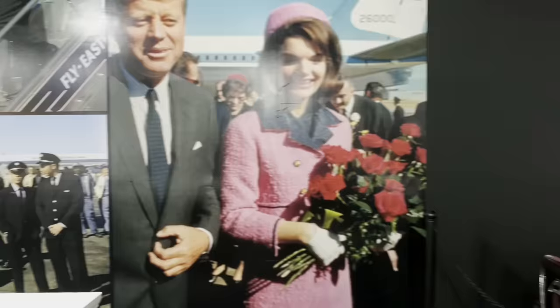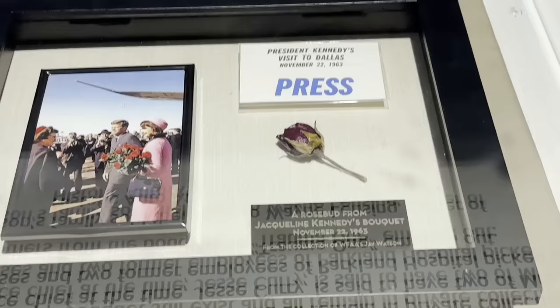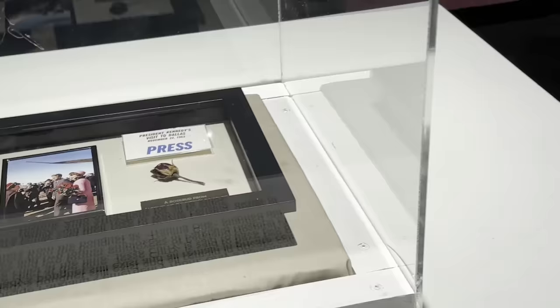As we walk in here you can see the big mural of JFK getting off the flight in Dallas — John F. Kennedy and Jackie Kennedy that day, Jackie with her bouquet of flowers, which is a pretty classic image. They actually have one of the roses, one of the rosebuds from that bouquet right here, and the press pass from the man they got that from — a guy by the name of Jay Watson.